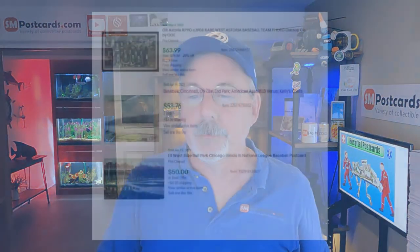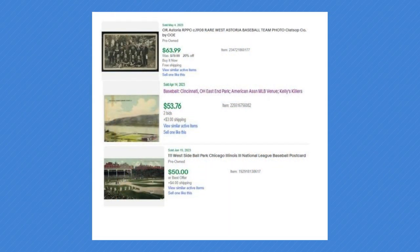Then we get into what we see every day. Here's one — a real photo West Astoria baseball team photo — $64. Then Cincinnati, Ohio East End Park with a baseball field — $54. Must be hard to find. Then the West Side Paul Park Chicago, Illinois National League Baseball postcard — $50, with players on the field. So $50 to $55 for those harder-to-find, higher-priced baseball cards.